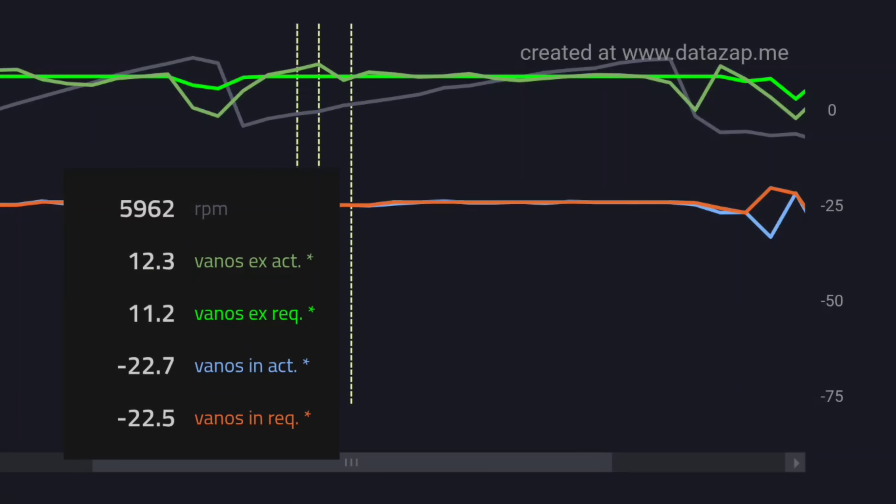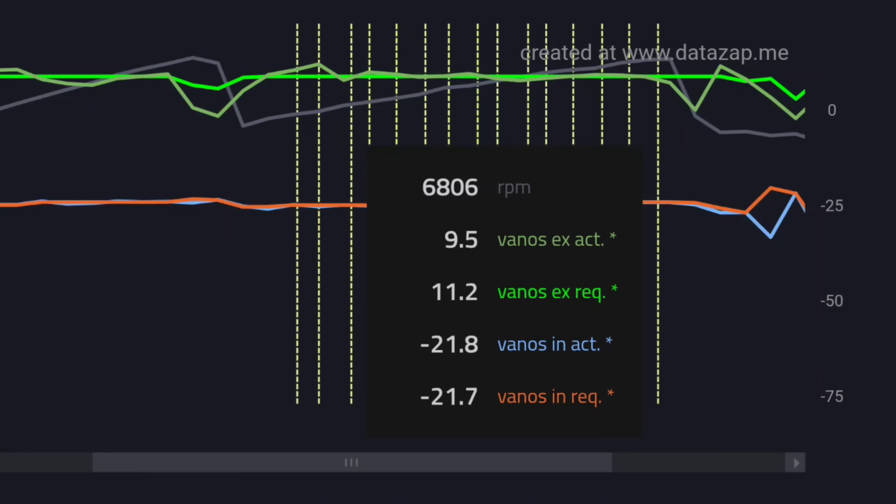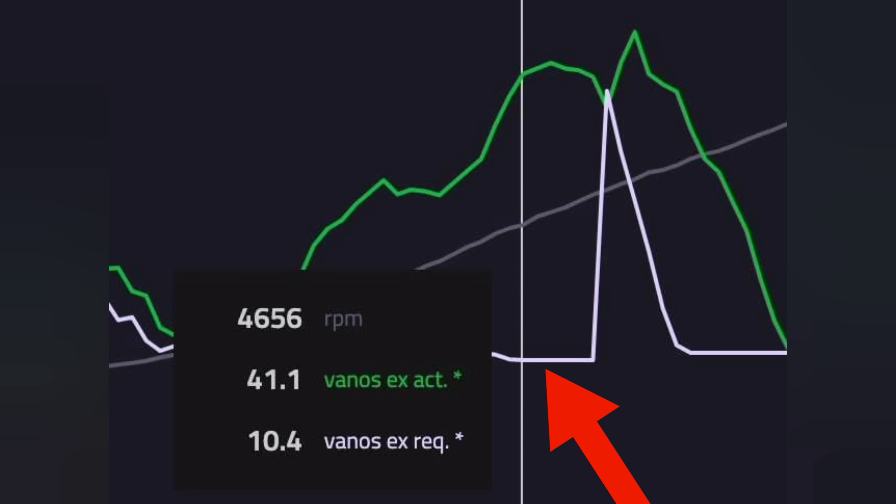That's not actually the issue causing cam walk, and honestly most people probably don't deal with cam walk until they really start pushing higher horsepower levels. Because oil pressure needs to be maintained to control valve timing, when you look at logs you can log your vanos intake and exhaust timing — the request versus the actual position — and you can see how close it lines up with the target. Usually it bounces up and down maybe one or two degrees. However, in some cases the vanos position begins to drift from the target, constantly moving away — that's a clear indicator of cam walk.